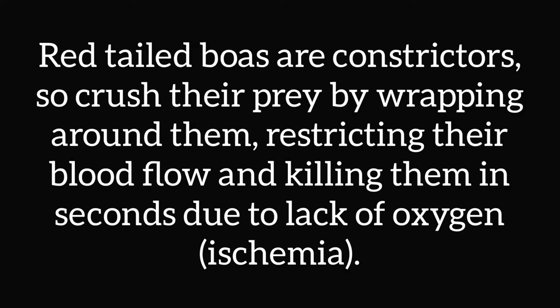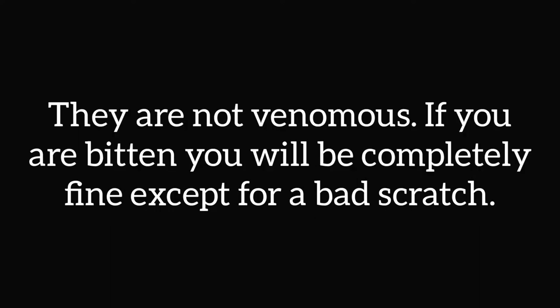Red-tailed boas are constrictors, so they crush their prey by wrapping around them, restricting their blood flow and killing them in seconds due to the lack of oxygen reaching their brain and vital organs. They are not venomous, and if you are bitten, you will be completely fine except for maybe a bad scratch.